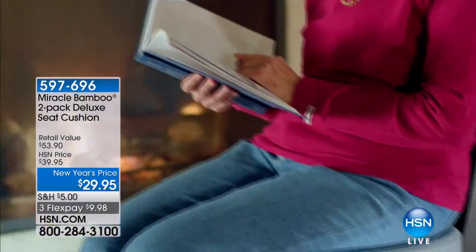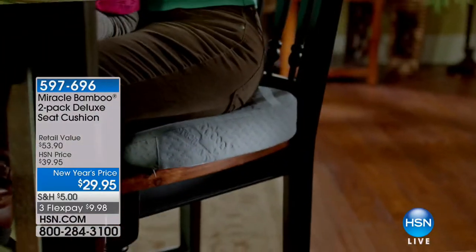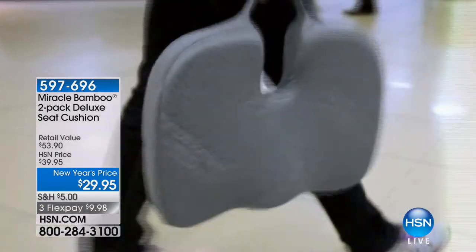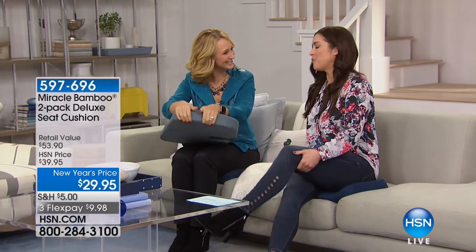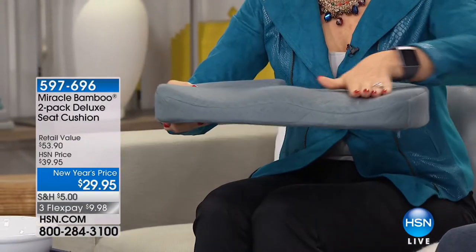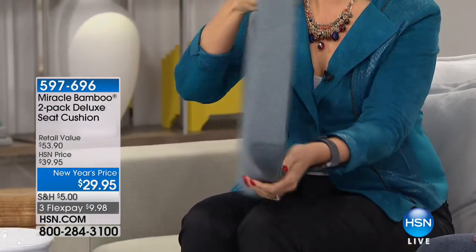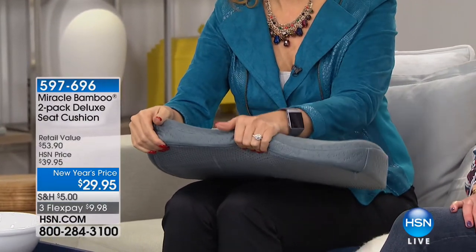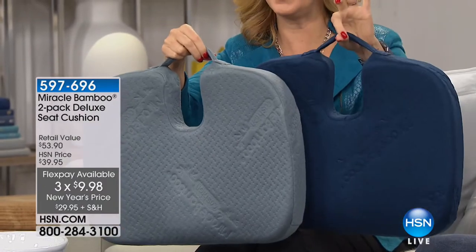Our friend Laurie Leland is joining us with the Miracle Bamboo Deluxe Seat Cushion. We all want to be comfortable when seated — whether it's wood dining room chairs, an office chair, or hard bleachers at a sporting event. This is the way to add firm comfort and support to whatever seat you're sitting on. It has a handle so you can take it anywhere. If you've seen it on the infomercial, it's $27 for one — but today for just $2.95 more, you get two. Available in navy and gray.